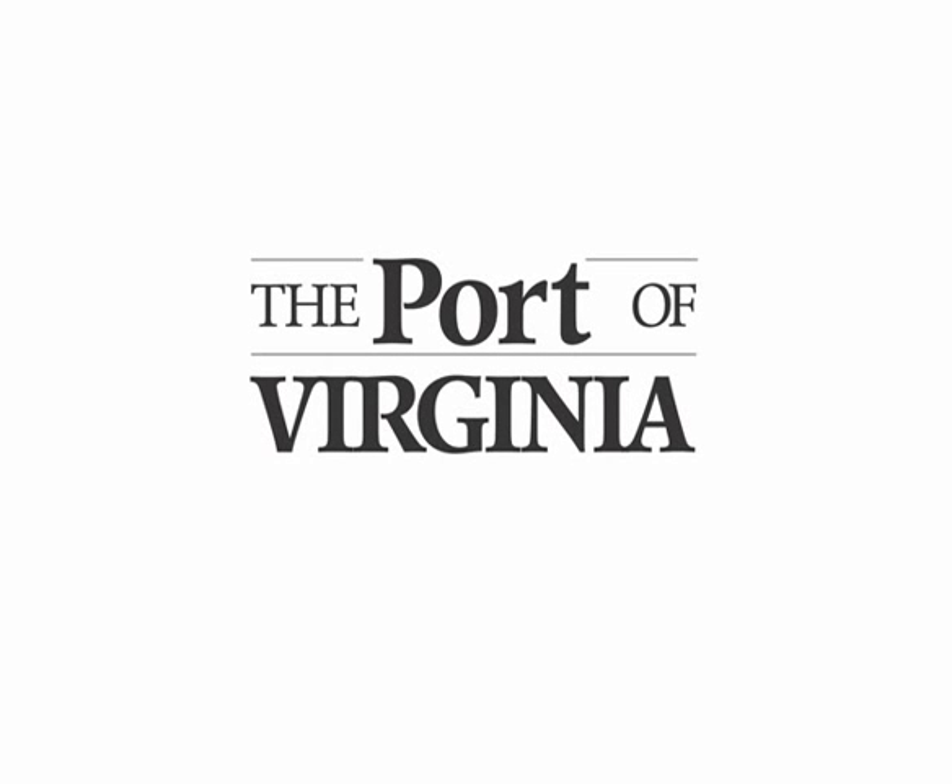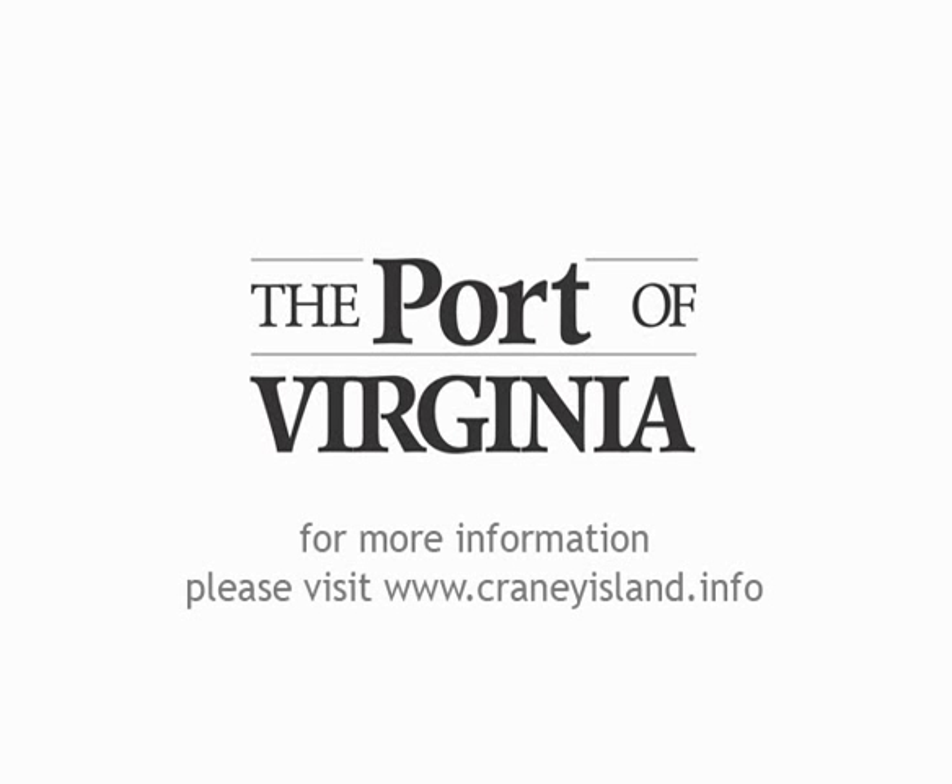For more information, please visit our website at www.craneyisland.info.